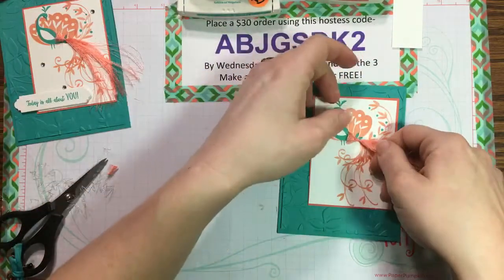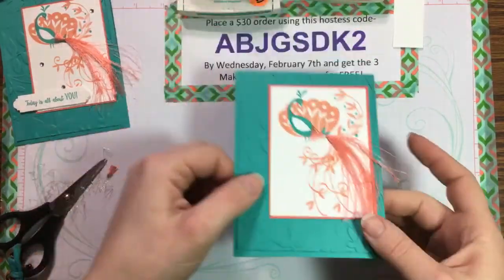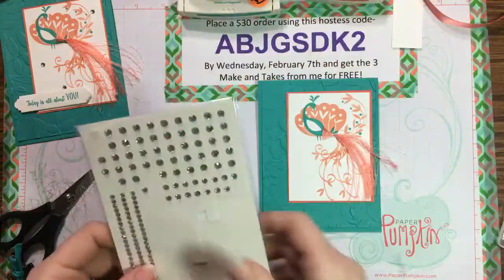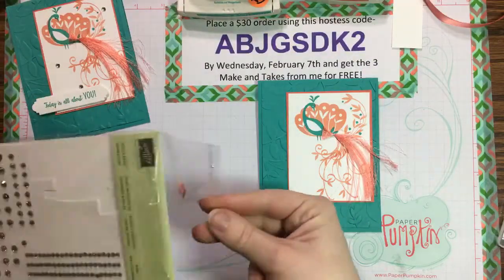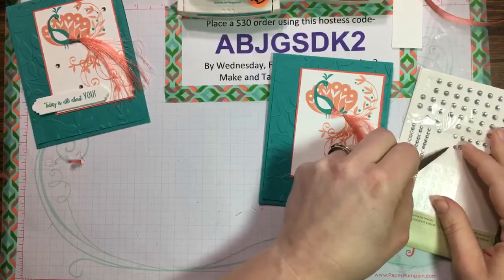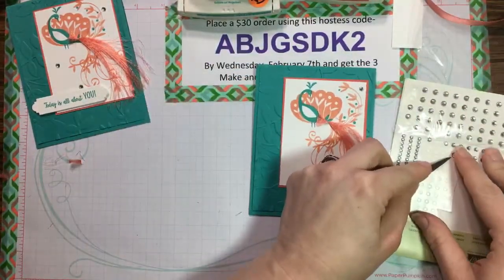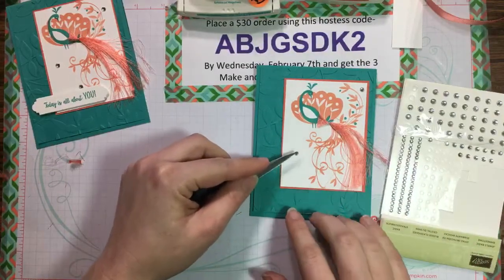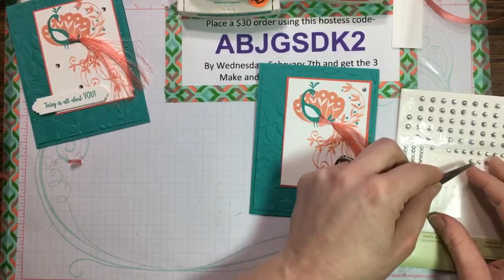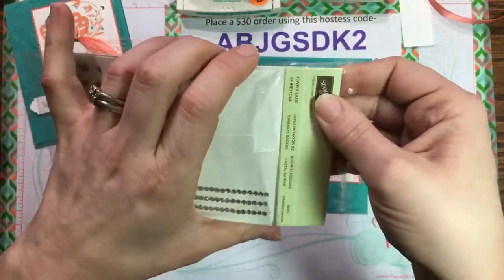Trim the silver piece to your desired length. Use a glue dot to attach the ribbon tail to the card front — glue dots are the best option here. Because the thread is delicate, place it where you want it to go, then stick the peacock on top. And there he has his beautiful feathery mane! Now we need to add some bling — rhinestones.